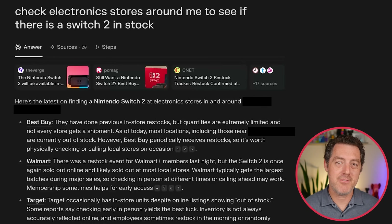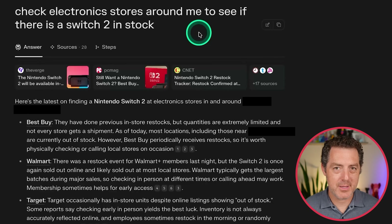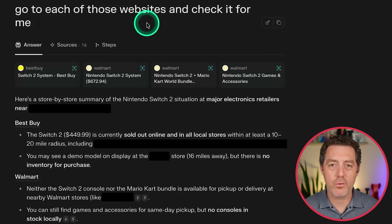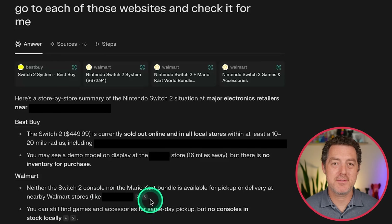Another thing I wanted to try: helping me find a Switch 2 in stock, because I still can't find any near me. So I said: check electronic stores around me to see if there is a Switch 2 in stock. At first it acted just like Perplexity.ai would and simply gave me a list of websites to check. What I wanted it to do was go check on my behalf. You have to be very explicit and say "go do this for me." So I told it: go to each of those websites and check for me. And of course the answer was sold out everywhere — but it did it, and this is something I do often myself.